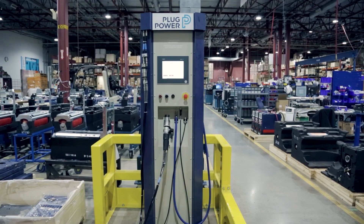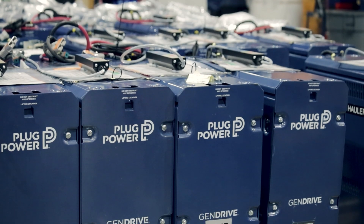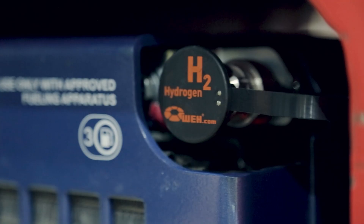At Plug Power, we're building the green hydrogen economy from producing the molecule, the fuel cell systems, and all of the aftermarket systems and support. We lead the world in manufacturing PEM fuel cell systems for electric vehicles. In addition to that, we lead the world in deploying liquid hydrogen. We have built the hydrogen highway here in North America with over 100 fueling stations installed.